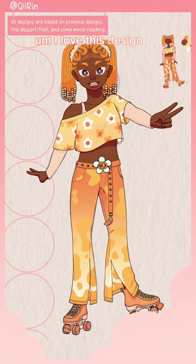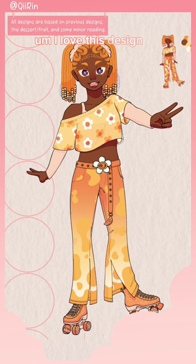I love this design so much. She looks so fun and energetic. I love her. And here's the final look — how is she? Stay tuned for the next character's redesign. Who do you think it's going to be?